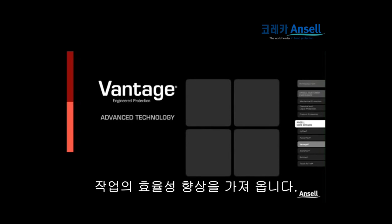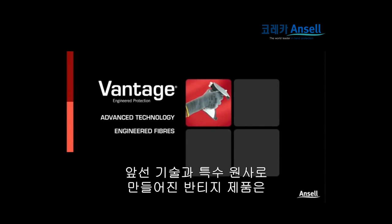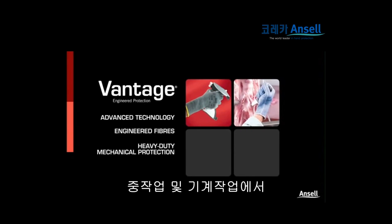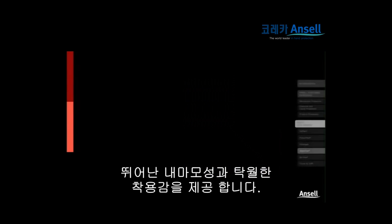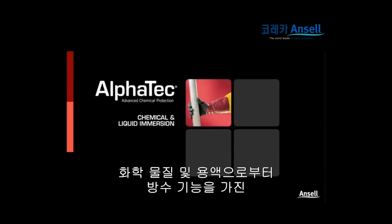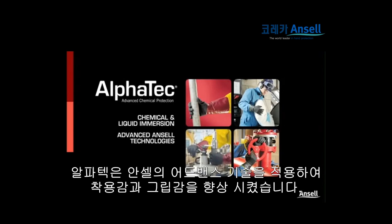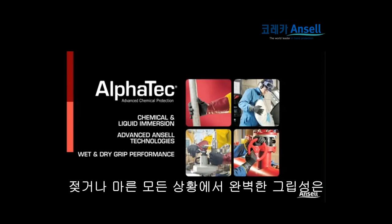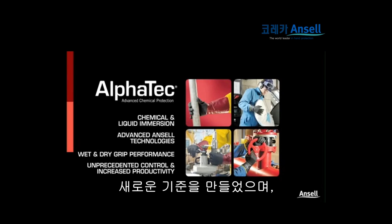Using advanced technology and engineered fibers, Vantage gloves deliver superior heavy-duty mechanical protection, along with excellent comfort and durability. Defending against chemical and liquid immersion, Alphatec gloves integrate advanced Ansel technologies for improved dexterity and comfort. This new standard in wet and dry grip performance provides unprecedented control and increases productivity.